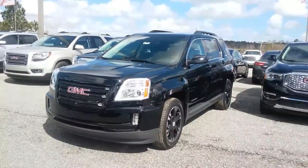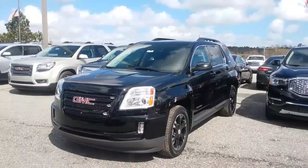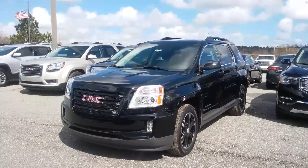Hi there, Ms. Carolyn. My name is Susan. I work with Jimmy Burt Chevrolet. I saw that you were interested in a 2017 GMC Terrain, so I thought I'd come out and take a quick walk around video of it for you so you could have a closer look.